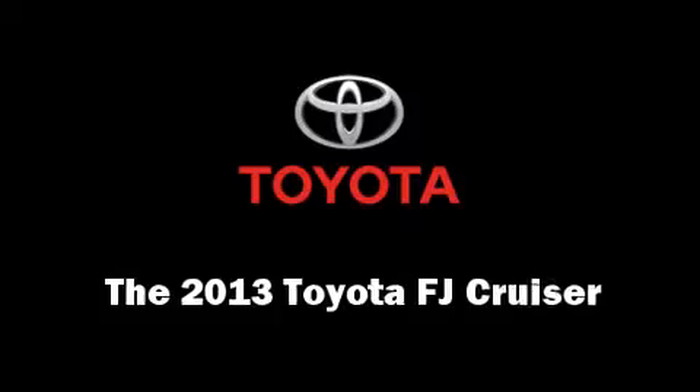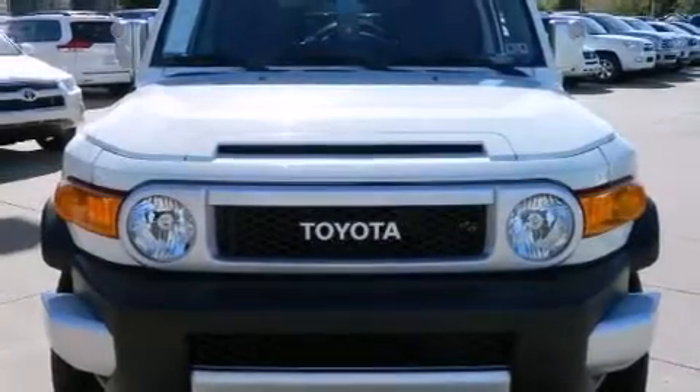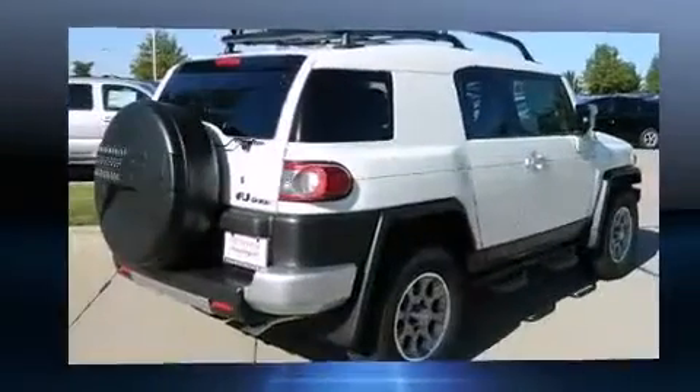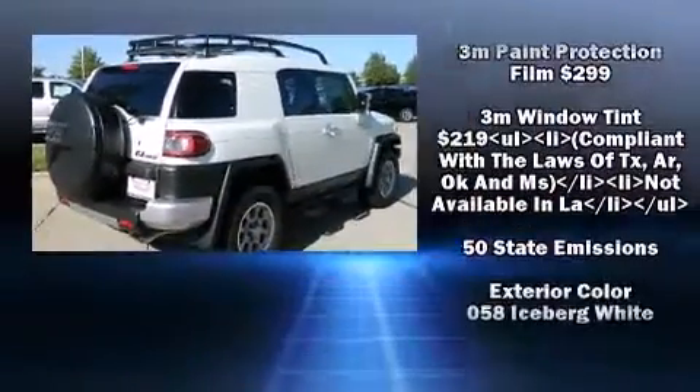The 2013 Toyota FJ Cruiser. The following features are included: skid plates, power windows, and a split folding rear seat.